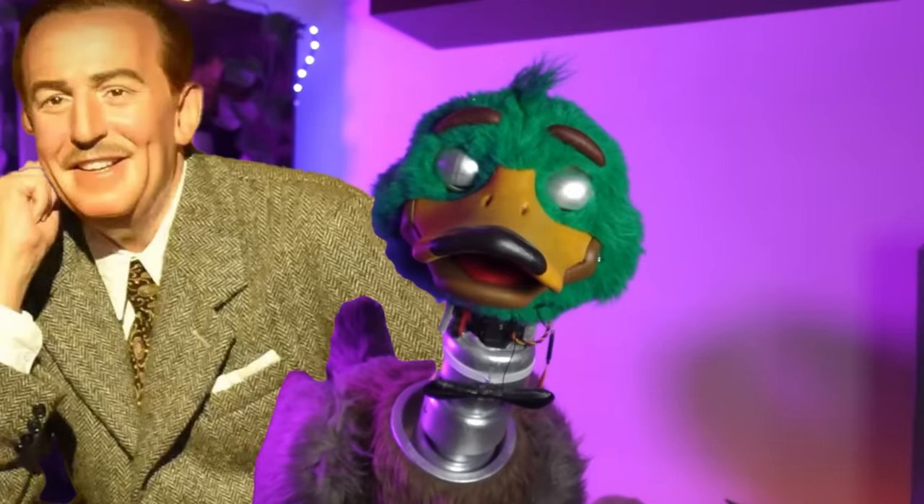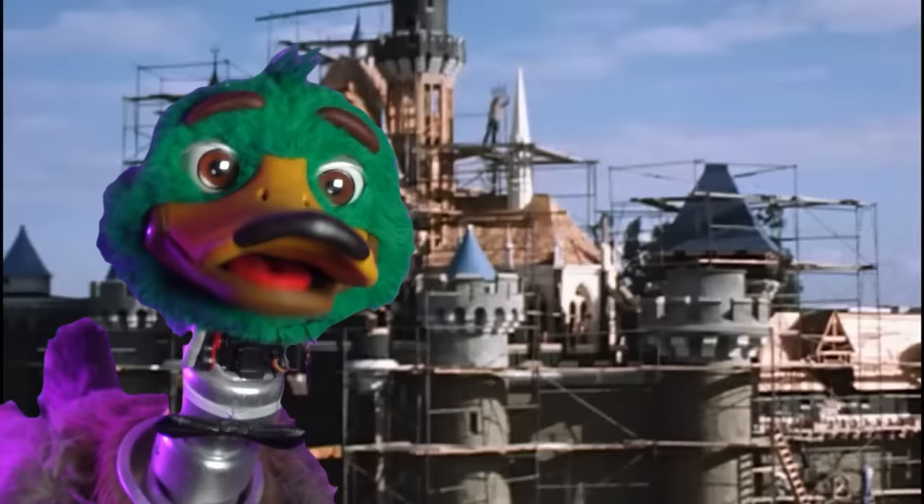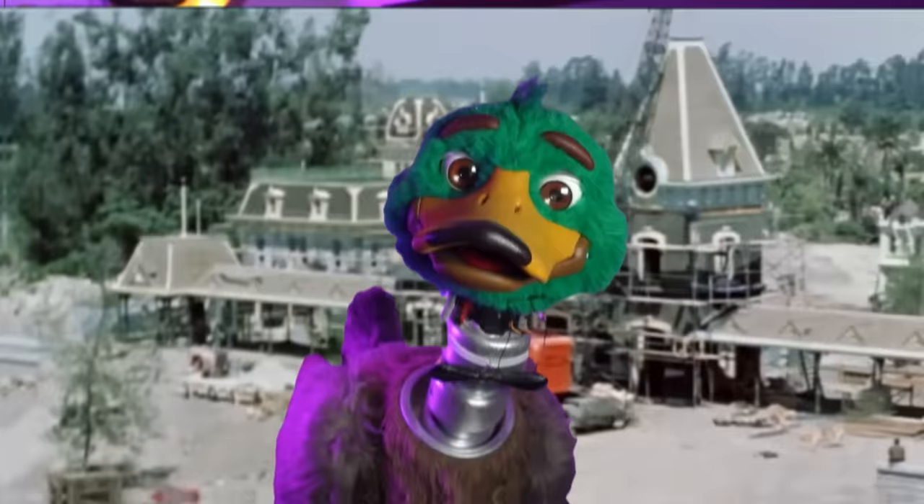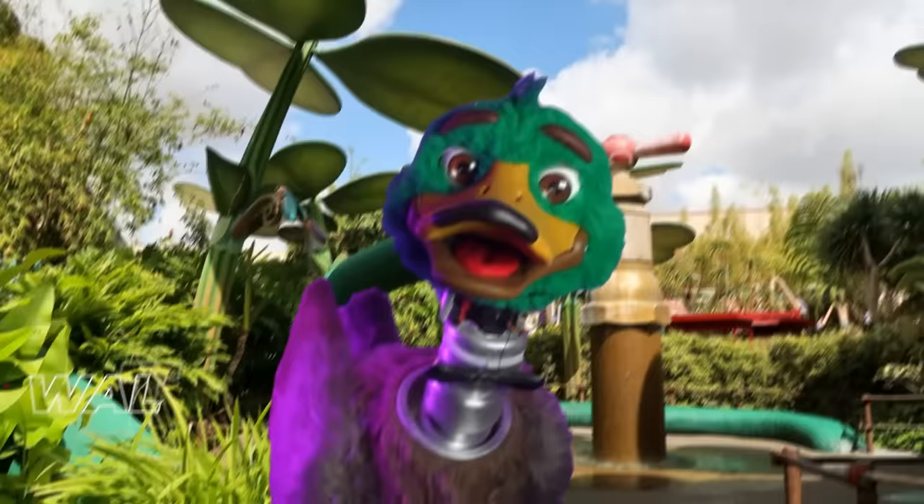Just as Walt Disney said, Disney parks will never be completed. They continue to grow and change as time goes by. Rides have been upgraded, some of the most popular characters have become rare, animatronics have been abandoned, and lands have been retired. I'm Walt, the animatronic doc, and I'm joined by Will Engel to talk about seven Disney parks lands that have been retired.